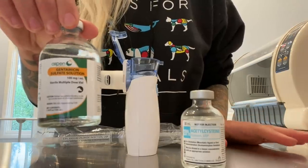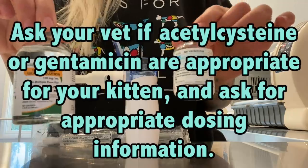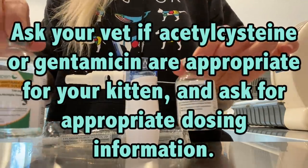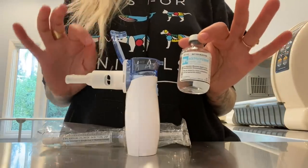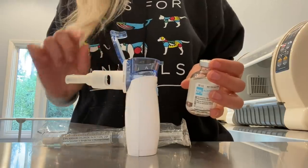Another drug your veterinarian might recommend is gentamicin. These are often used together in a nebulizer solution — gentamicin, acetylcysteine, and sterile saline. Gentamicin is an antibiotic, and we do not need that for Svetlana today. Please make sure you're talking to a vet and finding out what they want you to use and how much.